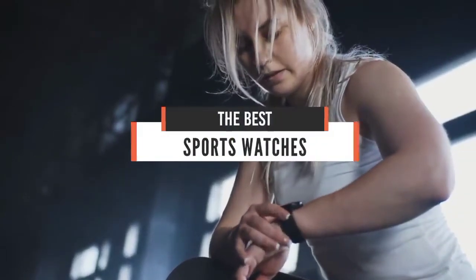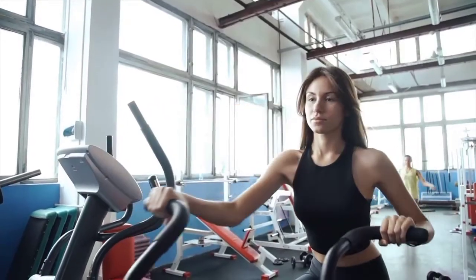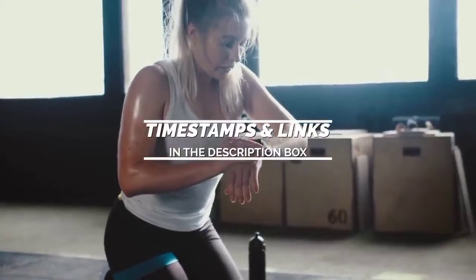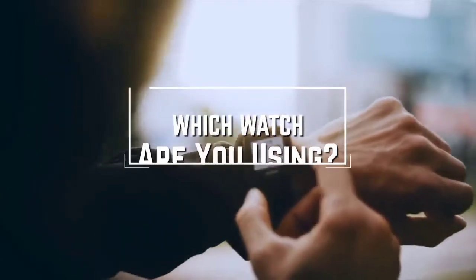Hello everyone! Today we'll take a look at the best sports watches in the market for 2021. I made this list based on my personal opinion and I'll try to help you find the right one for your needs. Before we start, I have a question for you guys: which watch are you using right now, and what is your opinion on it? Let me know in the comments.